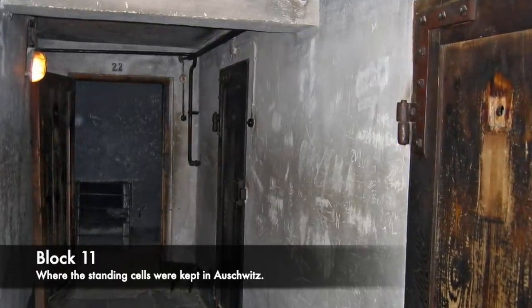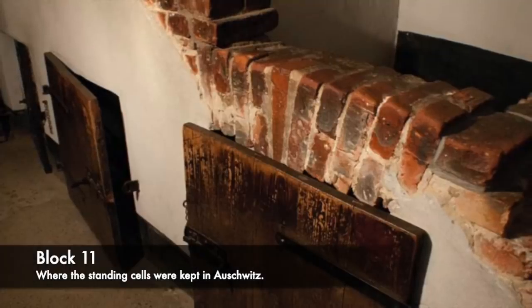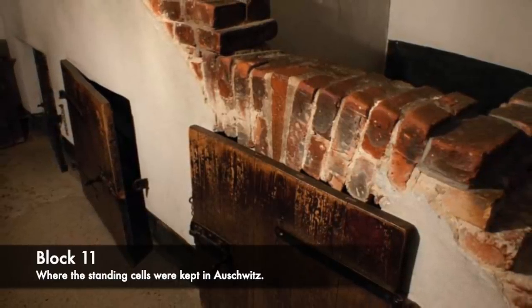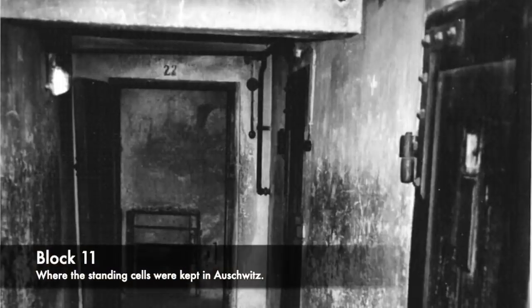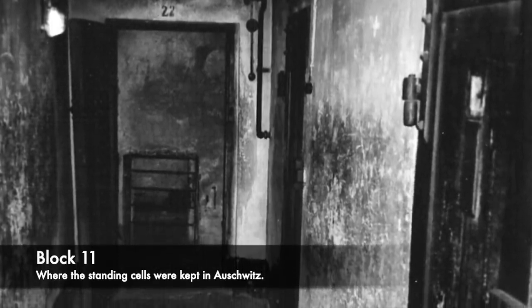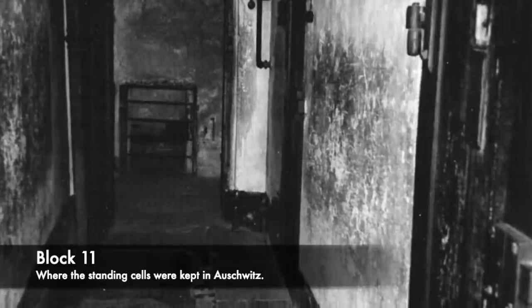Survivor of Auschwitz, Joseph Kralb, stated after the war that he was held for 6 weeks inside the standing prisons and was given only 3 meals in that time. He said one prisoner was so desperate that he even ate his shoes. The infamous commandant of Auschwitz, Rudolf Hirst, would state that punishment inside the standing cells was strictly limited to 3 nights — however, this was simply not true.